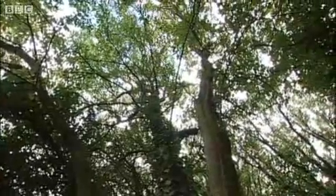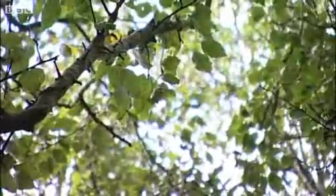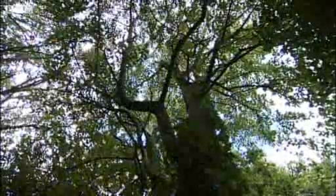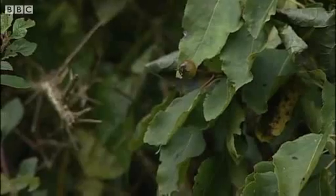In a tiny copse at a secret location in Truro live some rather remarkable trees. The Plymouth pear is a real rarity, and somehow these ones have made it to Cornwall, all carefully catalogued. Kurt Jackson is one of Britain's leading artists and a zoologist. He's been inspired by them.